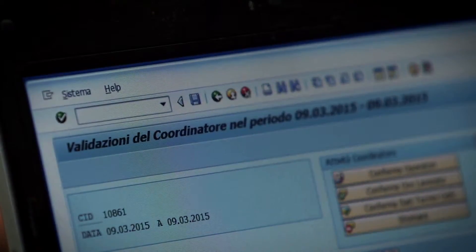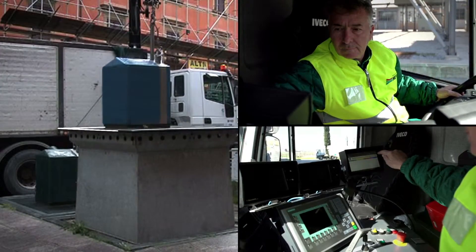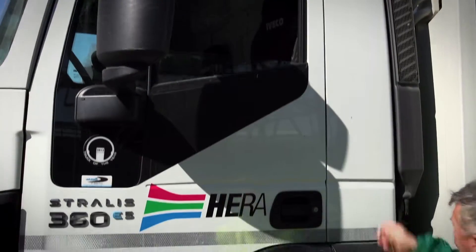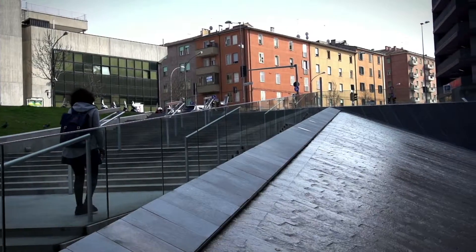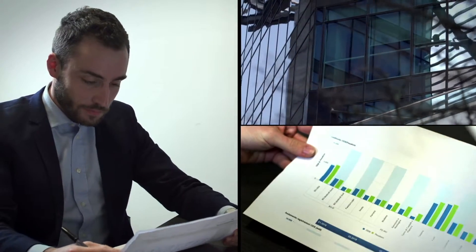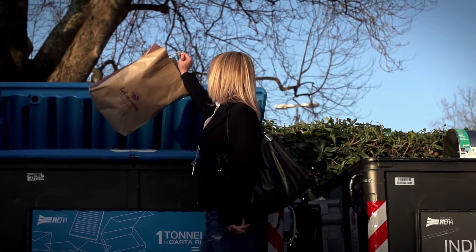AirGo receives and analyzes the information for making the emptying frequency more efficient, allowing the operator's routes to be redesigned based on the actual filling of the containers. To evaluate the services provided to citizens, the overall data is re-elaborated to offer local bodies a dedicated report and flexible analysis, which will also serve for the regular calculation of the waste fee.